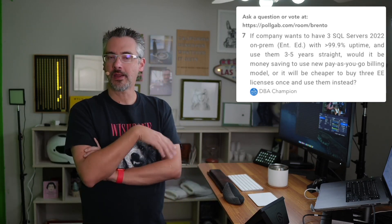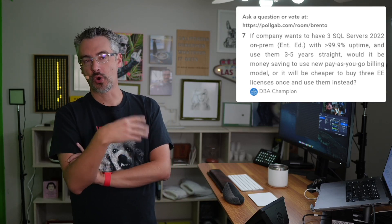DBA Champion asks: if a company wants to have three SQL Servers on-premises and use them for three to five years, will the pay-as-you-go billing model save money? No. Pay-as-you-go, in terms of cost savings, is for bursty workloads for unpredictable periods of time — not if you know your workloads for the next five years in advance. It's like asking whether it's cheaper to rent a car or buy one if you know you'll use it for three to five years straight.